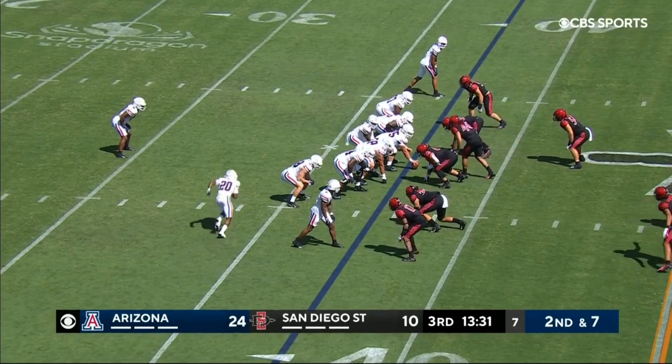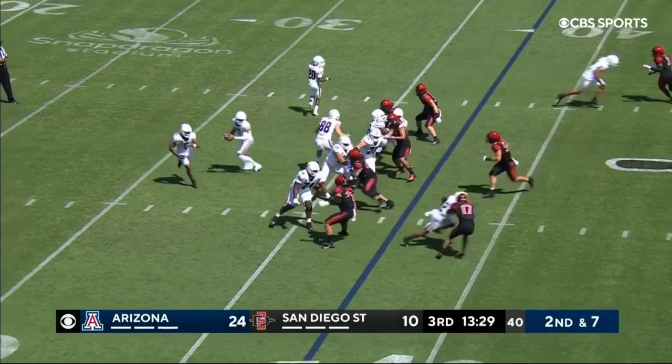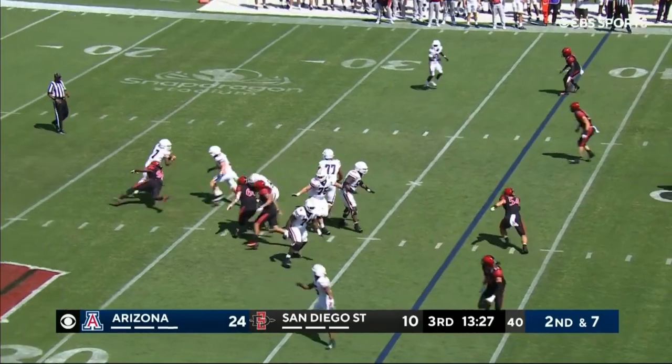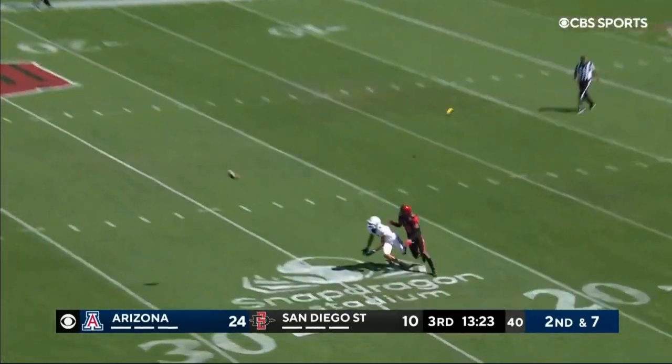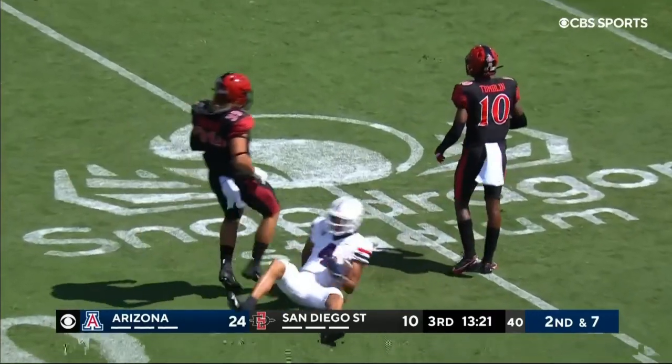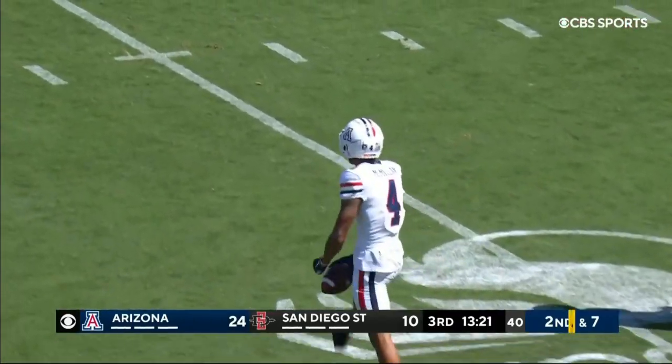Second down and seven. And that is Luke in motion. Delora, flushed, lines up, lets it fly deep — and flags are down, and the ball is caught at the 25 by McMillan.